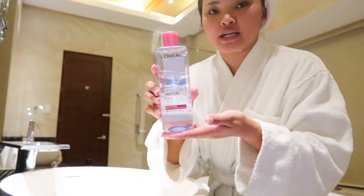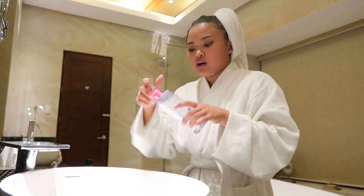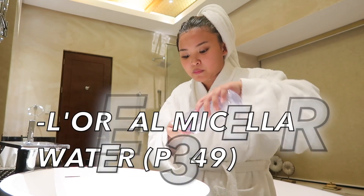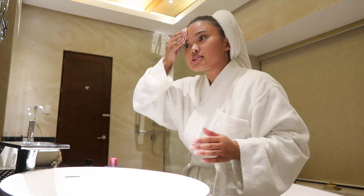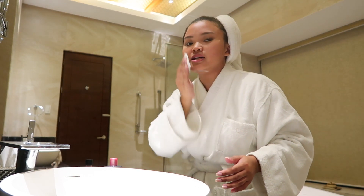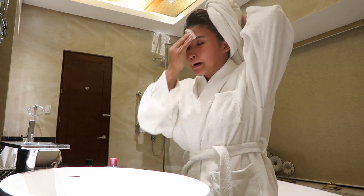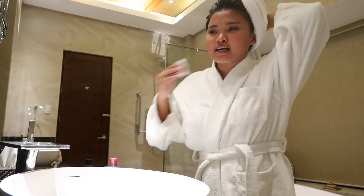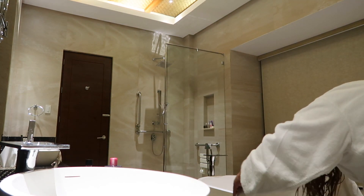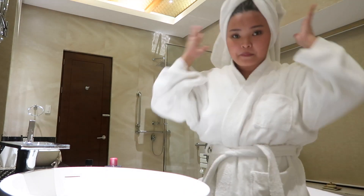Next up is this micellar water right here. This is from L'Oreal. I'm already done with the Kevlo Prime Soap. This product ensures there's no more makeup on your face, because if you have some makeup left on your face, that causes acne and breakouts. So you have to make sure there's no more makeup on your face.